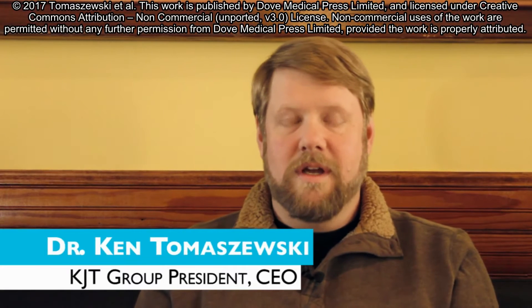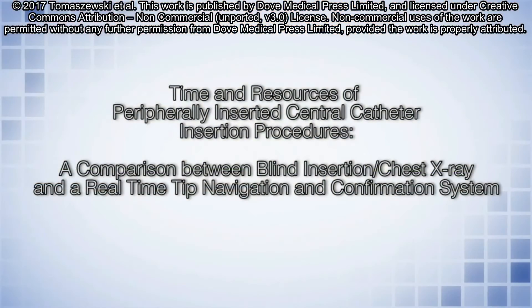Hi, I'm Dr. Ken Tomaszewski, and this is an abstract of our paper entitled 'Time and Resources of Peripherally Inserted Central Catheter Insertion Procedures: A Comparison Between Blind Insertion Chest X-Ray and a Real-Time Tip Navigation and Confirmation System.'